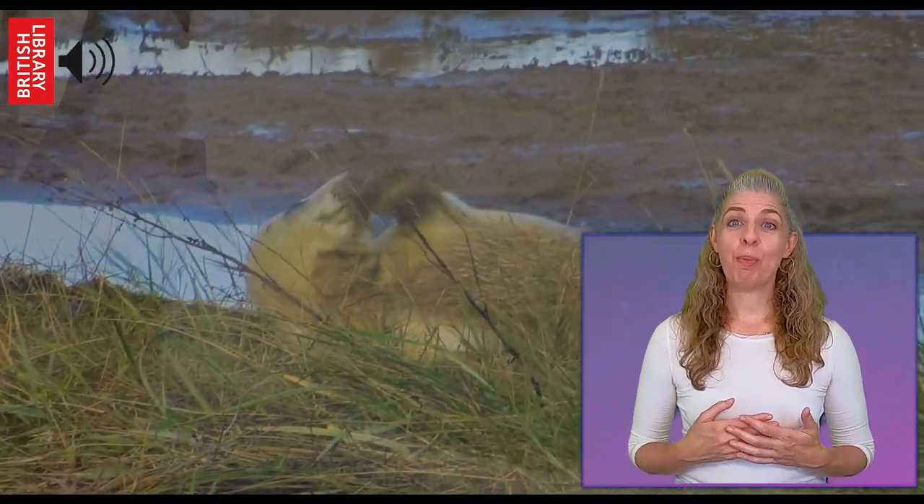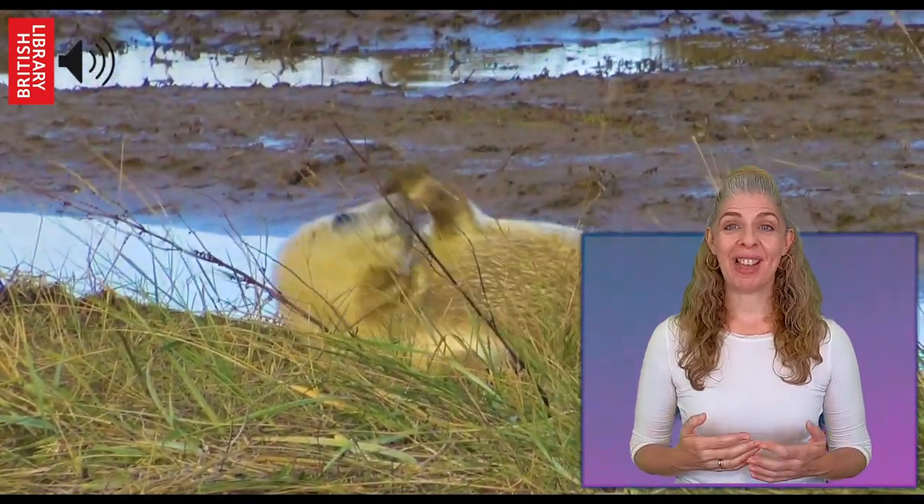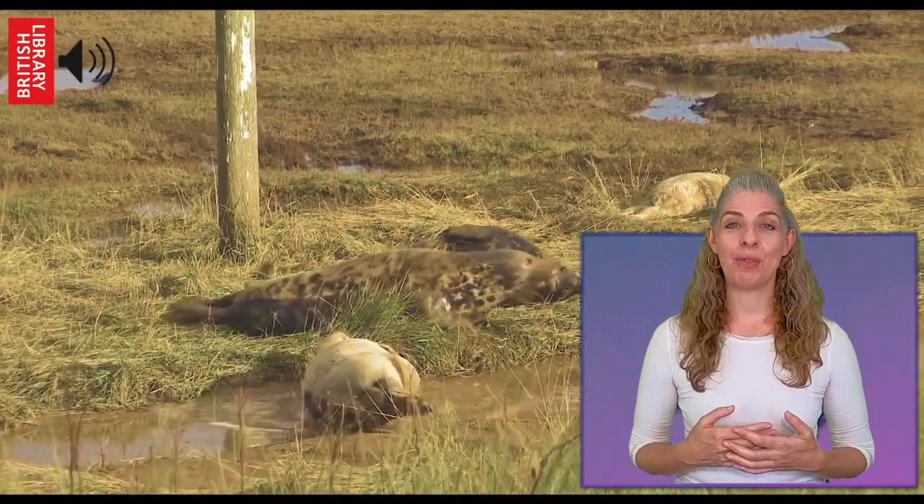You might be able to hear the sounds of some seals in the water. The seals that you can hear were recorded at Donna Nook Nature Reserve in Lincolnshire, but you can find these lovely animals in many other parts of Britain, including the Hebridean islands of Uist.